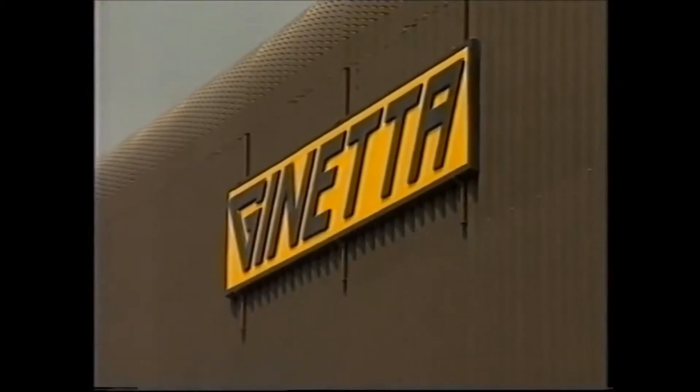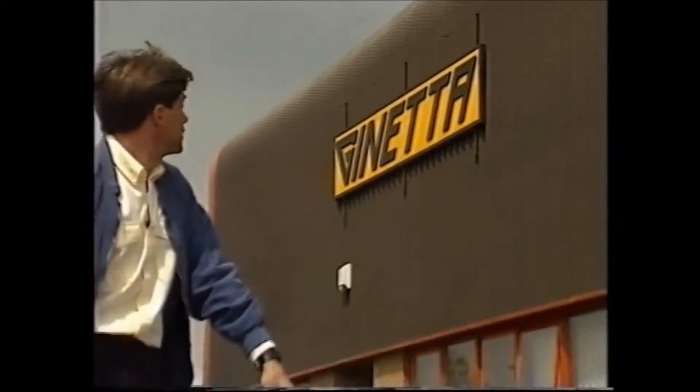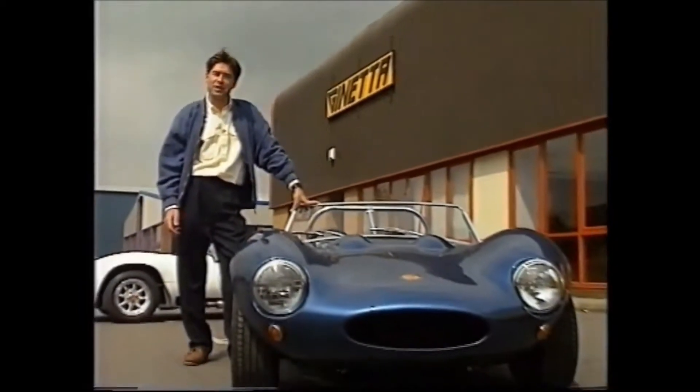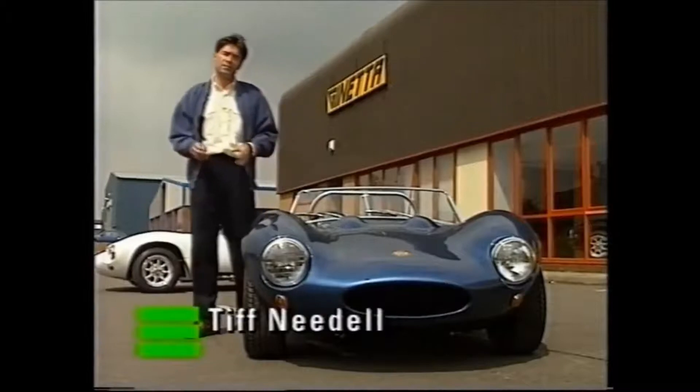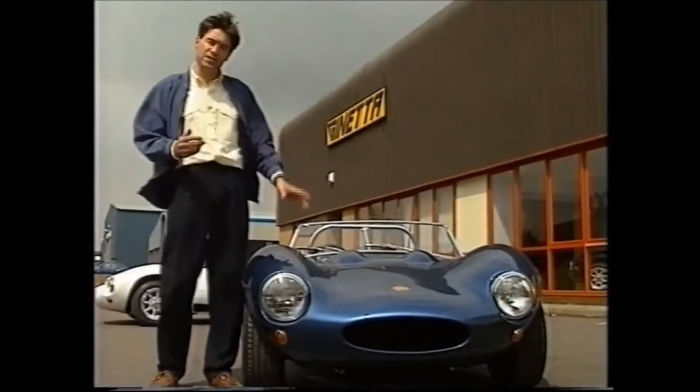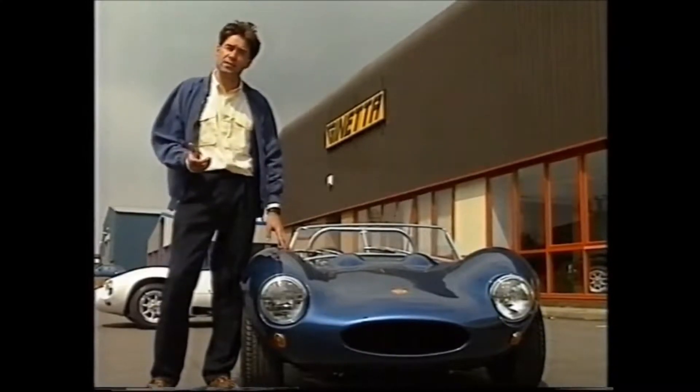Ginetta Cars was founded by the Walklett brothers in 1958. Based in Witham, they produced sports and racing cars very much in the Lotus mould. The classic G4 really established the company during the 60s.